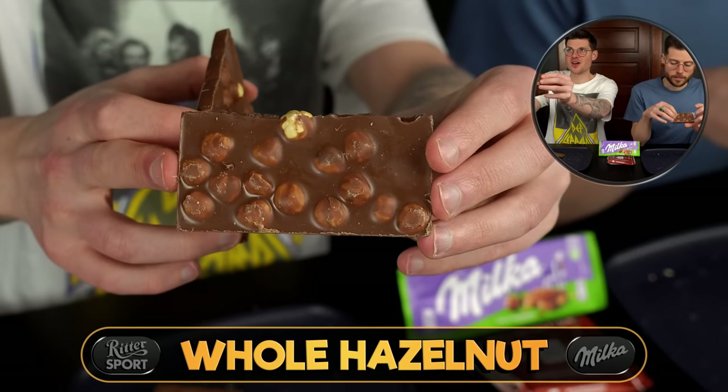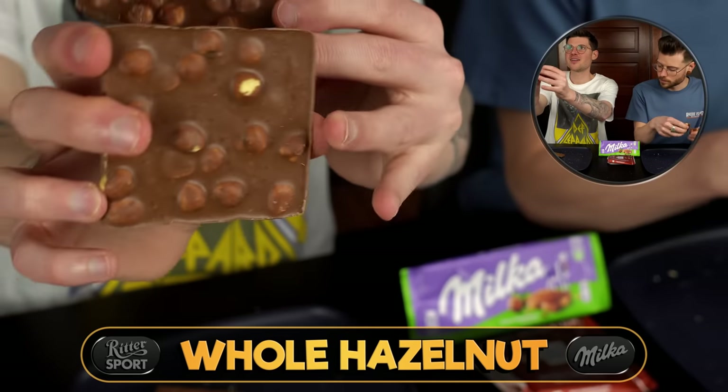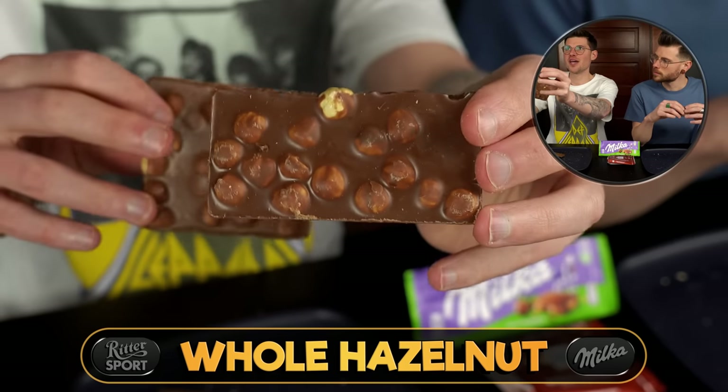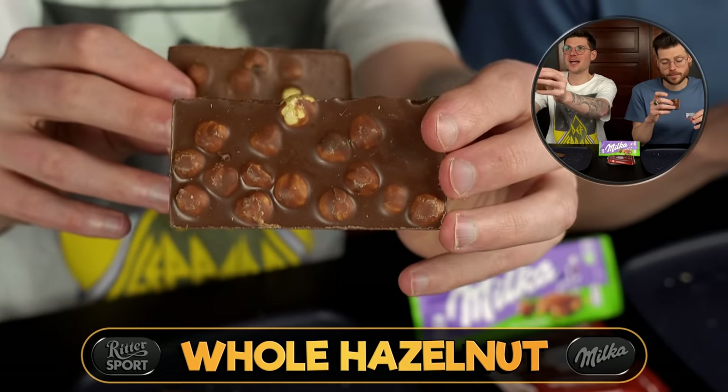Look at this Ritter one though — I've got to show them this. So this is the hazelnut — look how many. The Milka one has a ton, but that Ritter one is just mega loaded.